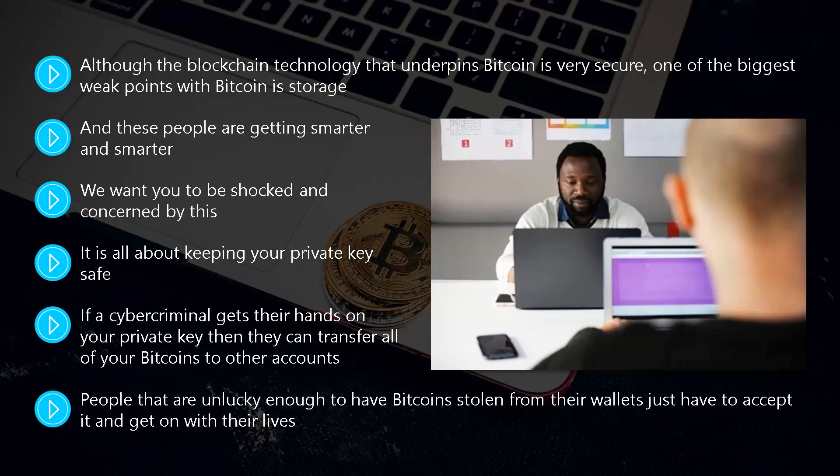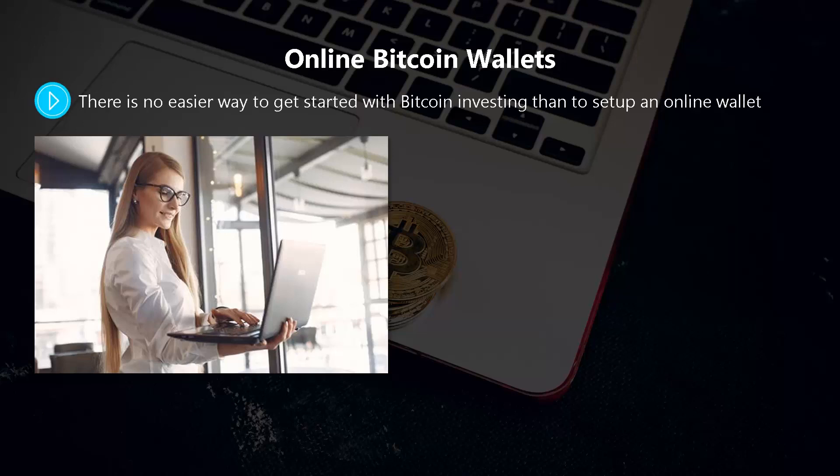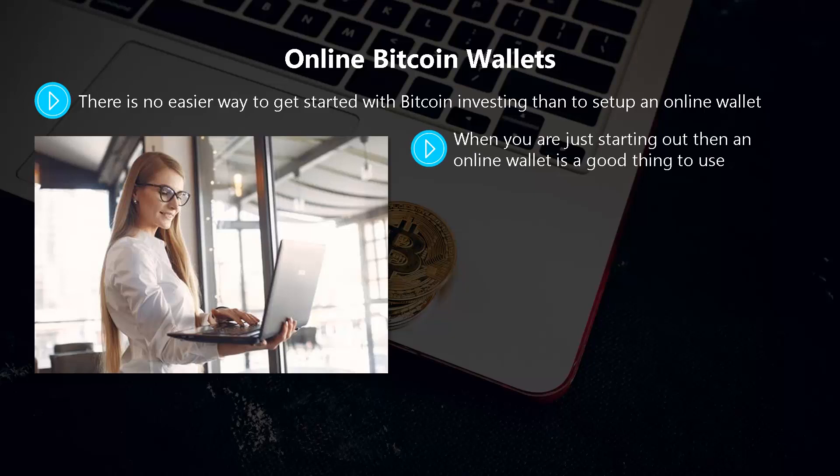Online Bitcoin wallets. There is no easier way to get started with Bitcoin investing than to set up an online wallet. You can set up a free Bitcoin online wallet even if you have no Bitcoins right now. Cryptocurrency exchanges like Coinbase will provide you with an online wallet, and you can get one at blockchain.com as well. When you are just starting out, an online wallet is a good thing to use, but you would not want to keep a sizable Bitcoin inventory in one. Yes, it is great that you can access your online wallet from anywhere in the world — but so can thieves and cyber criminals.